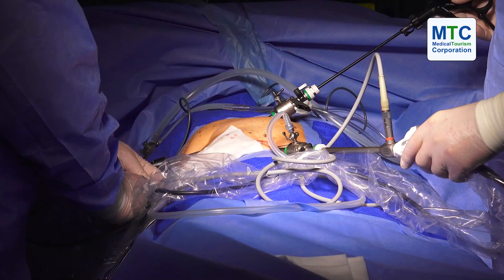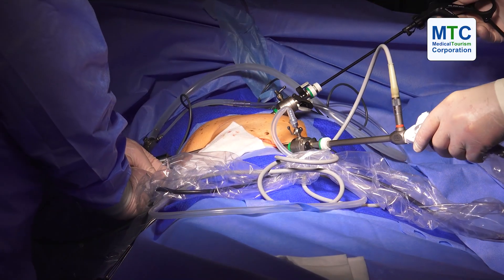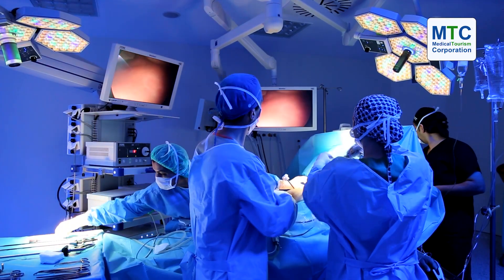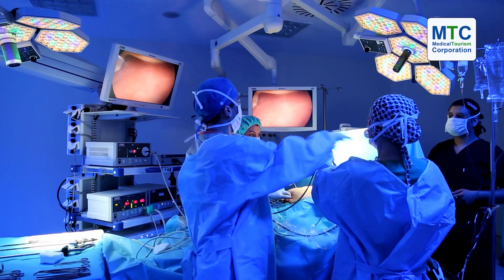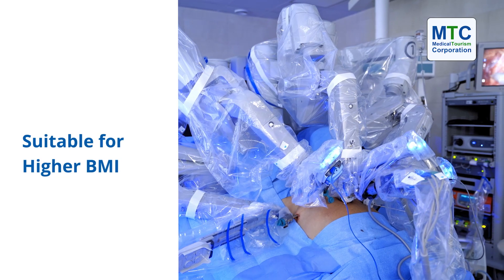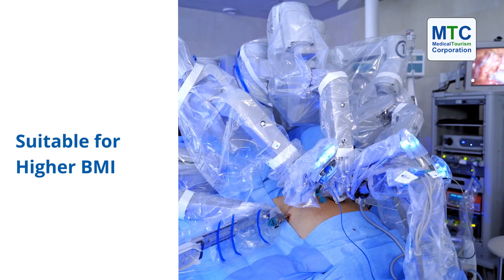Especially for patients who are bigger — the higher BMI patients — with laparoscopic instruments, sometimes you're actually torquing your instruments. So your wrists, elbows, and shoulders take a beating when you have higher BMI patients. But using the robot makes it so much easier. Ergonomically, the physical fatigue is much less. You're actually sitting at a console and using the robotic arms at seven degrees of freedom, so the mobility with suturing and things like that is so much easier.